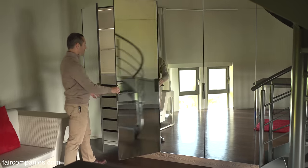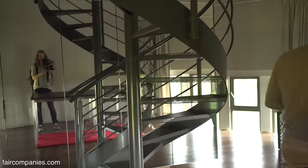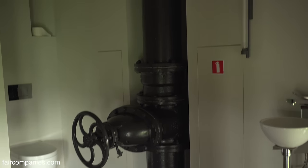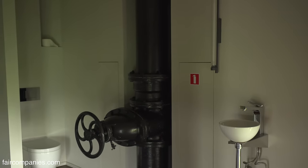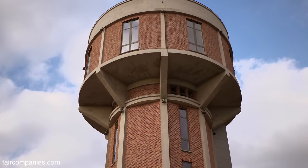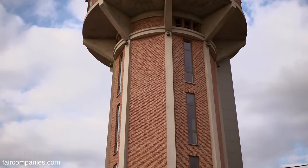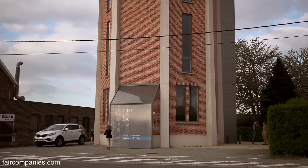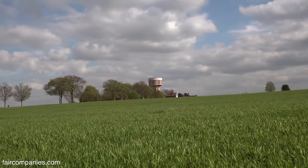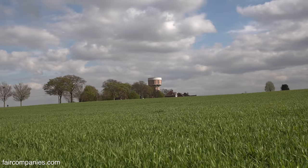We lived here for four years, and it works as a home, definitely. We still have a nice original element here from the water tower — if they had to do maintenance works on the water network, they could turn off the water supply here. It must have been last used in the 1980s. The water tower became too small — it contains 250,000 litres, but it was too small for the three surrounding villages. They created a new reservoir a few kilometres away. They actually wanted to destroy it, but people of the community said no, and so it's a protected monument even now.